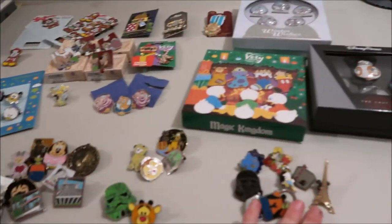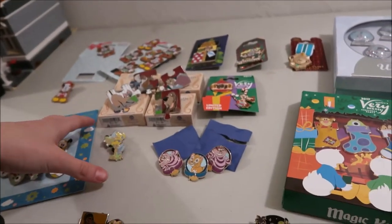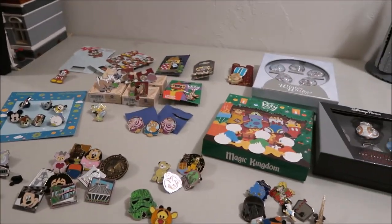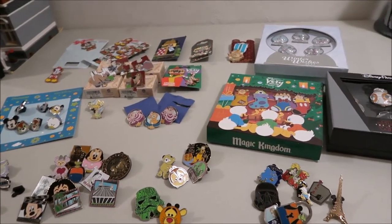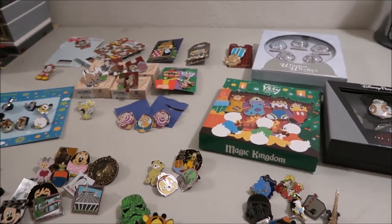So that is my total pin haul. I got my four piles of traders, some limited edition boxes, lots of limited edition pins, and some booster and open edition pins. I hope you guys enjoyed watching this video. Check out some of my other pin videos and my other vlogmas videos — I am posting every day in December at two o'clock. I'll see you guys tomorrow. Bye.